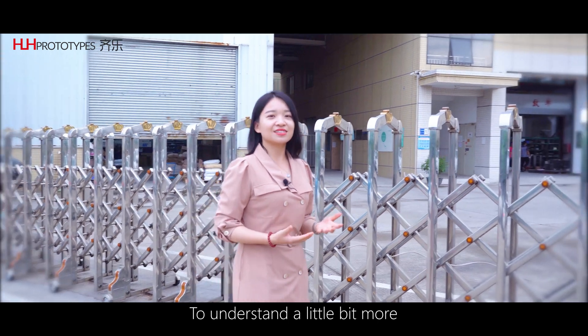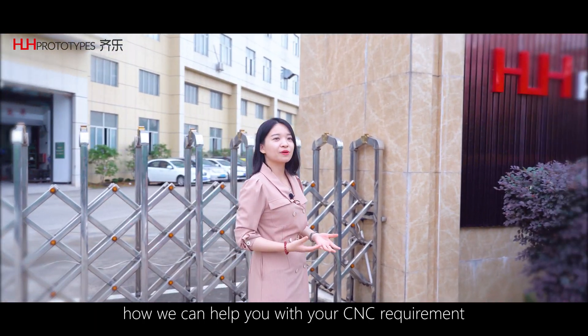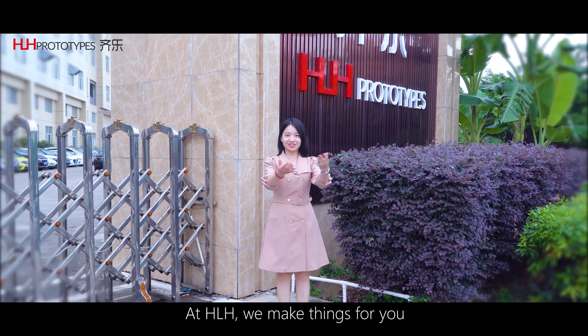To understand a little bit more about how we can help you with your CNC requirements, talk to our team now at HRH. We make things for you.